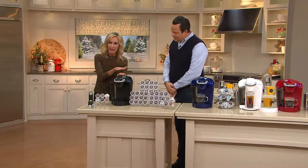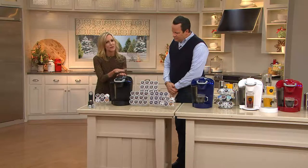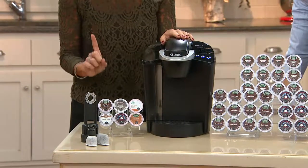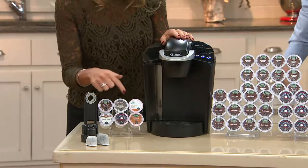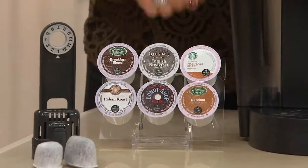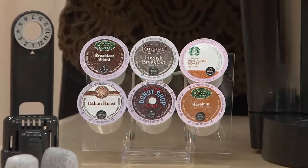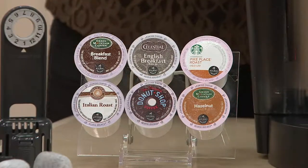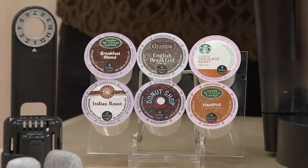When you buy this full size brewer at retail, they'll always give you a little six-count variety pack just to get you started. We have over 400 different varieties in our Keurig Brewed family, and these are six of our most popular. So we gave you a tea — our English Breakfast Tea — some Breakfast Blend, some Pike Place Roast from Starbucks, a flavored coffee, a Hazelnut from Green Mountain Coffee Roasters, Donut Shop — our number one best seller — and then our Italian Roast from our Barista Prima Coffeehouse.